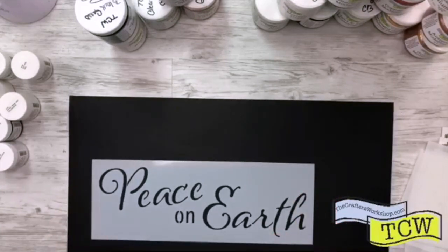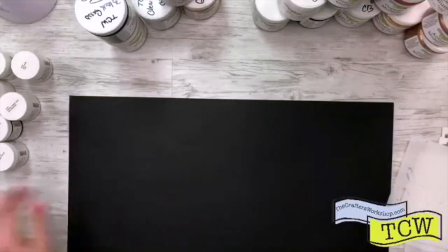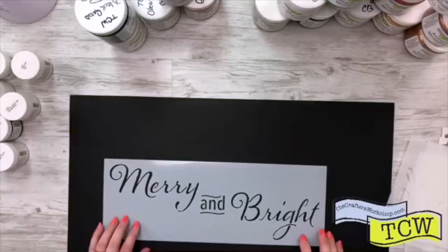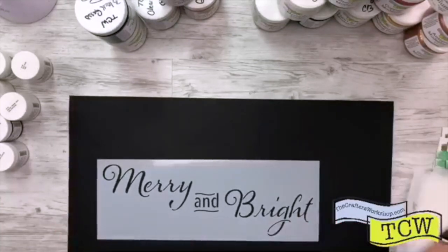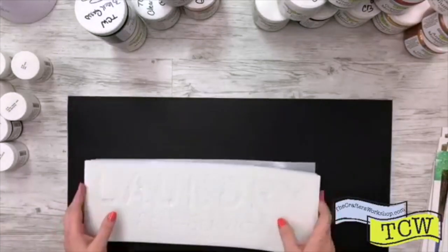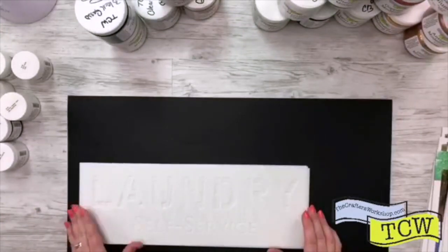Here is TCW 2182, Peace on Earth. I love the different fonts — you've got these two and then the little font, it's really pretty. And then our last stencil is TCW 813, called Mary Ann Bright. So we have so many different stencils — all the new ones I showed at the beginning in 12x12 and 6x6, and then these brand new DIY Rustic Sign Stencils.